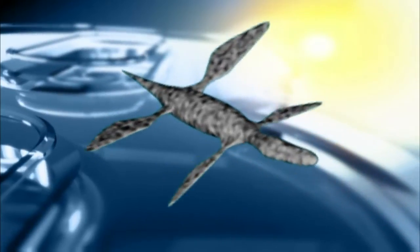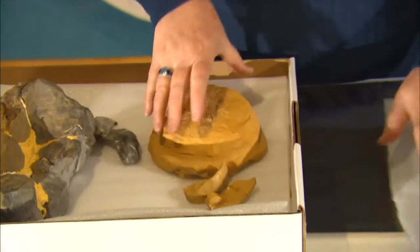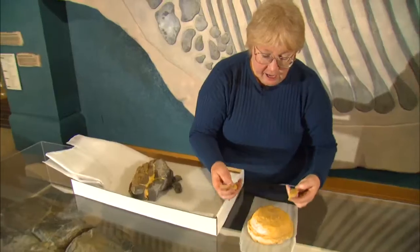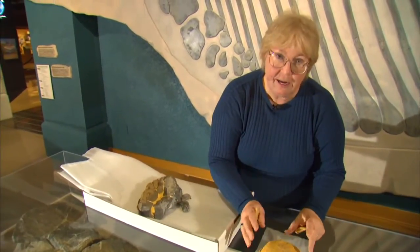Even if the flipper mystery is solved, there's plenty of other Ichthyosaur oddities to ponder. Was it essentially the biggest predator around? Yes, and this is sort of a clay model.